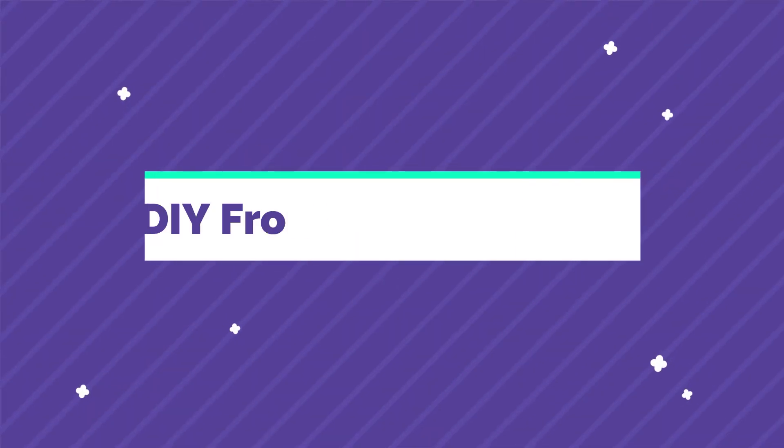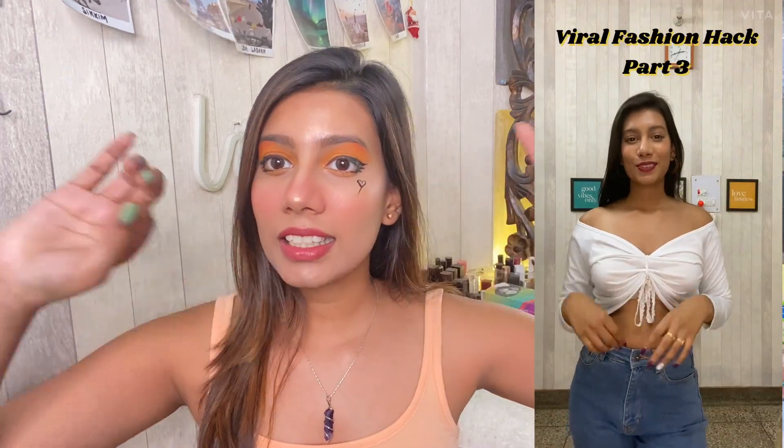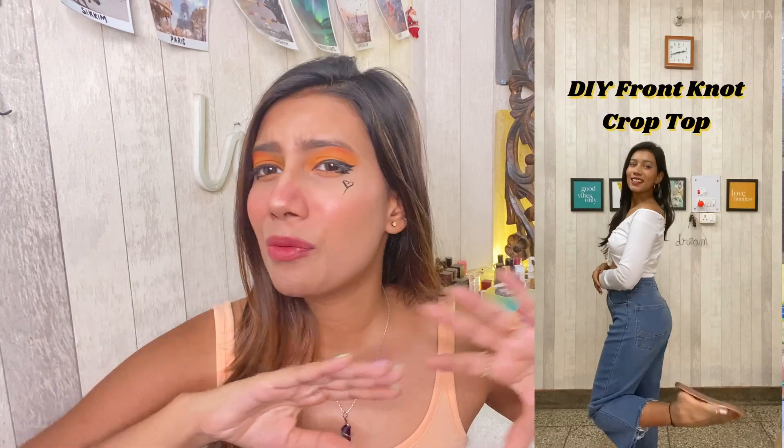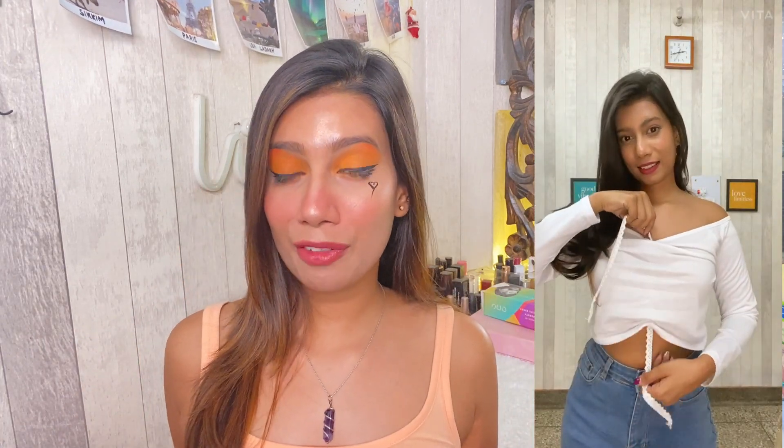For the third hack, you need a half-sleeves or full-sleeves t-shirt and you turn it into a thread-based front knot top. You can find these types of tops on Shein and urbanic.com for around 800 to 900 rupees for good quality. What you can do is get any basic full-sleeves or half-sleeves t-shirt, then take a thread or a cord of the same color — you can find it anywhere in your house. Drop the thread from the top down to the end, then squeeze it around and make a knot in the front.